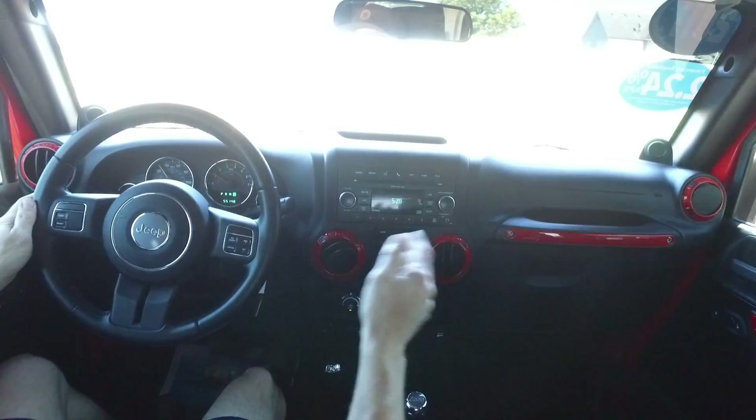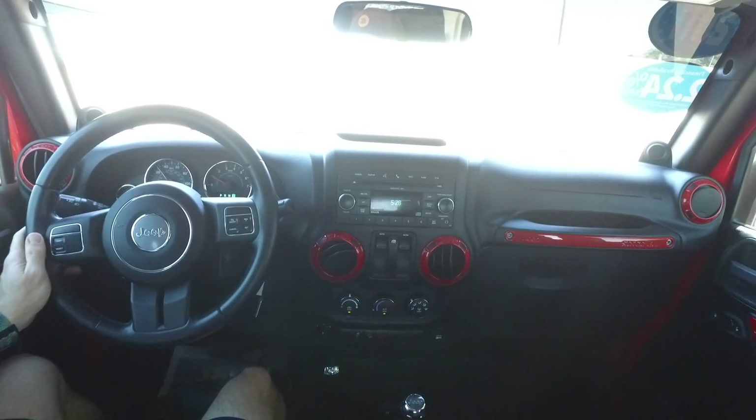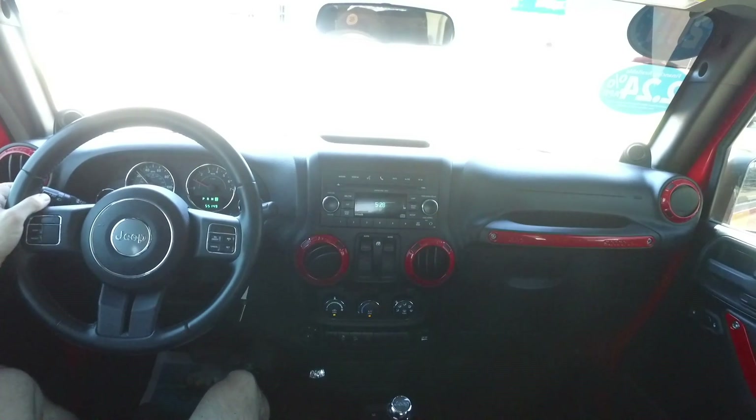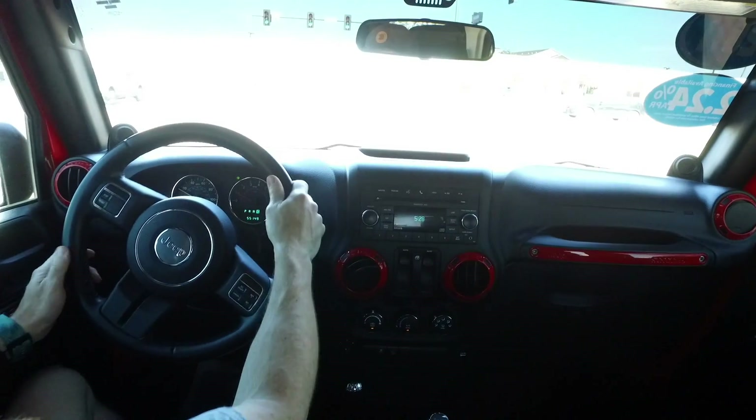This one is super clean inside and out, driving amazing. Fantastic little two-door Jeep here — this one won't be around too long. Be sure you hurry in and see Scott real soon.